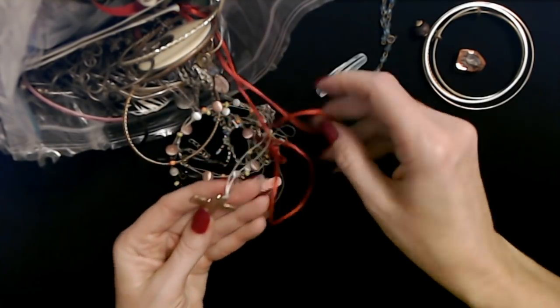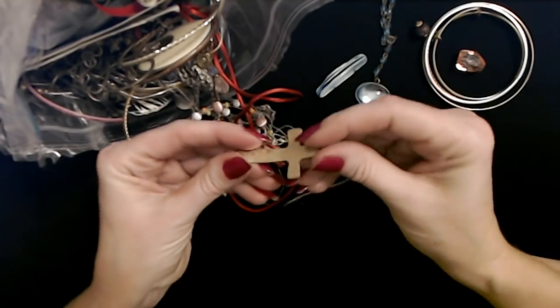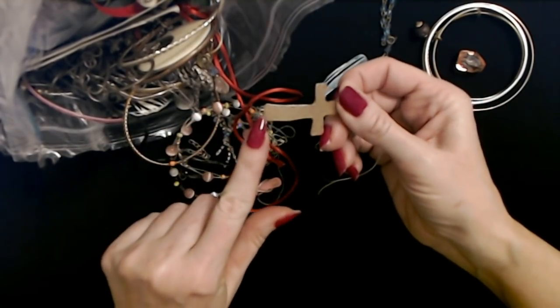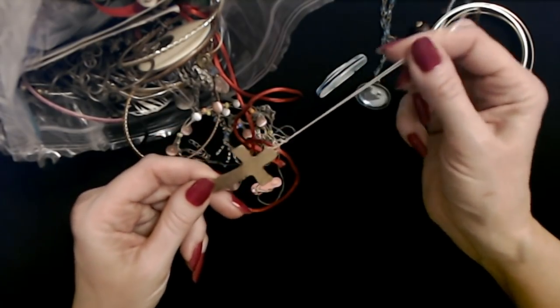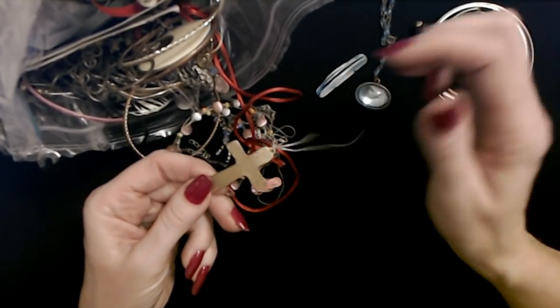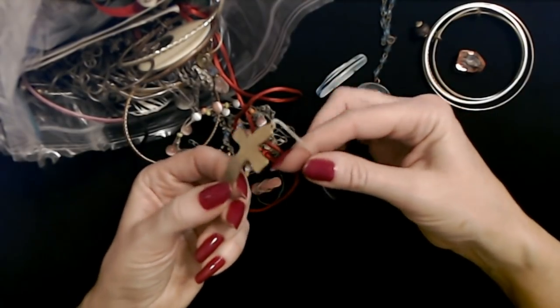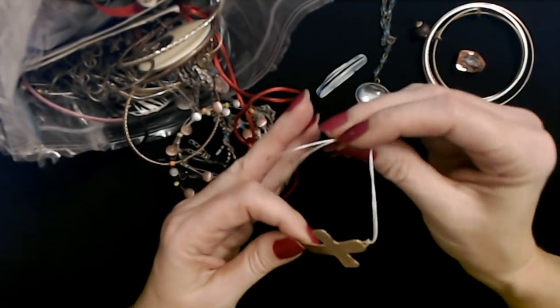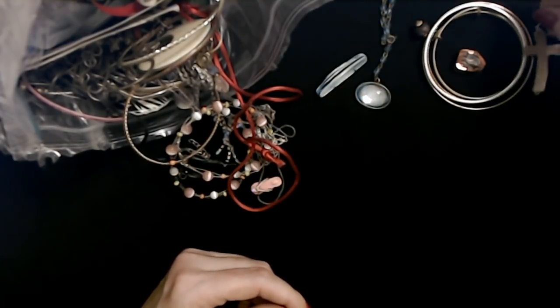Here we have a cross. It looks like it was part of a bracelet — you see how it's curved? And it has a hole there and up here. And it has some elastic cord on it. I don't know if maybe it broke — it looks like it did. It's frayed on the ends. I think that was part of a bracelet.